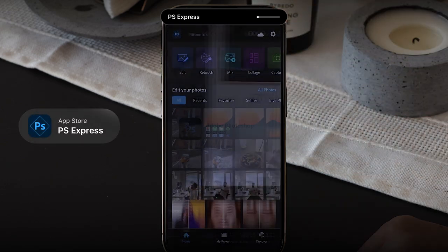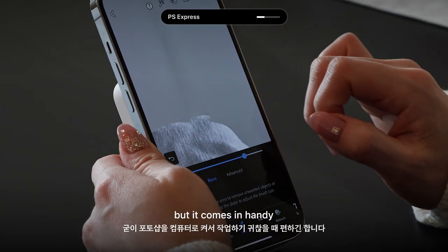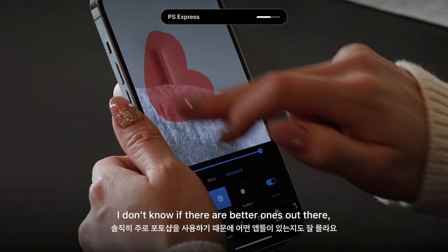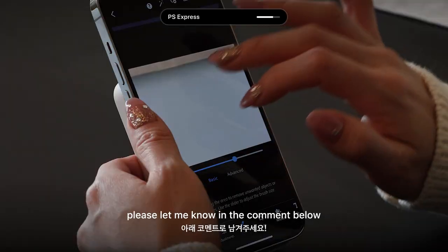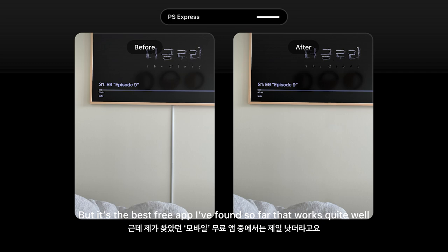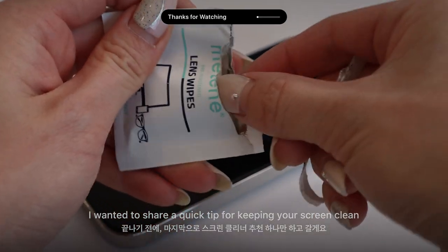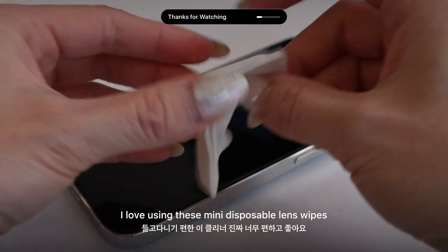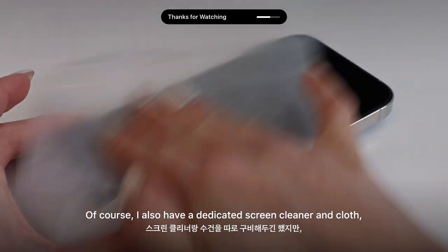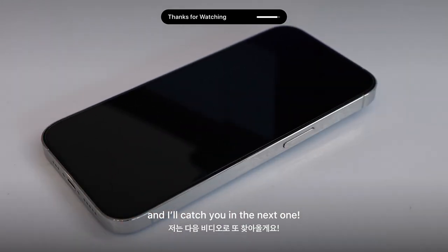Lastly, PS Express — to be honest, I wouldn't say this is the best app for background removal, but it comes in handy when I'm too lazy to open Photoshop on my laptop. I don't know if there are better ones out there — if you have any recommendations, please let me know in the comments below. Before I go, I wanted to share a quick tip for keeping your screen clean: I love using mini disposable lens wipes to clean my phone and other device screens. I also have a dedicated screen cleaner and cloth, but these wipes are super handy when I'm on the go. Thanks for tuning in, and I'll catch you in the next one.